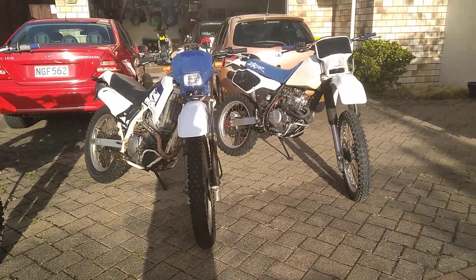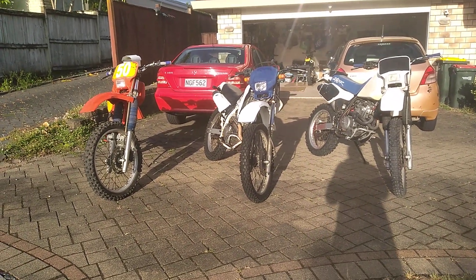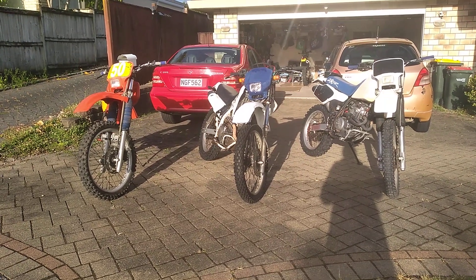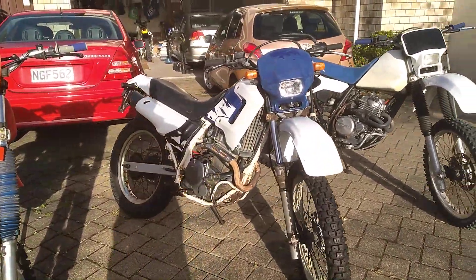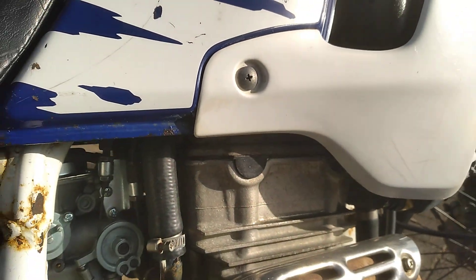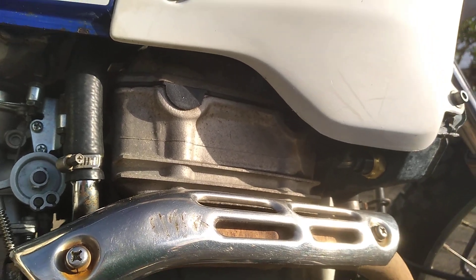We'll do a few comparisons of these bikes. For starters, each one of them are 250cc single-cylinder four-strokes. The XL 250 Degree is a liquid-cooled twin overhead cam engine, not too different in some ways to the DRZ 250.